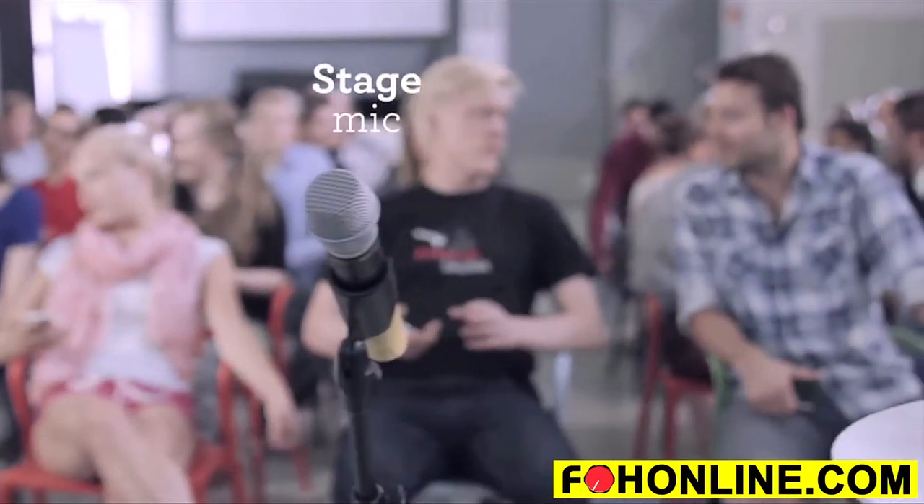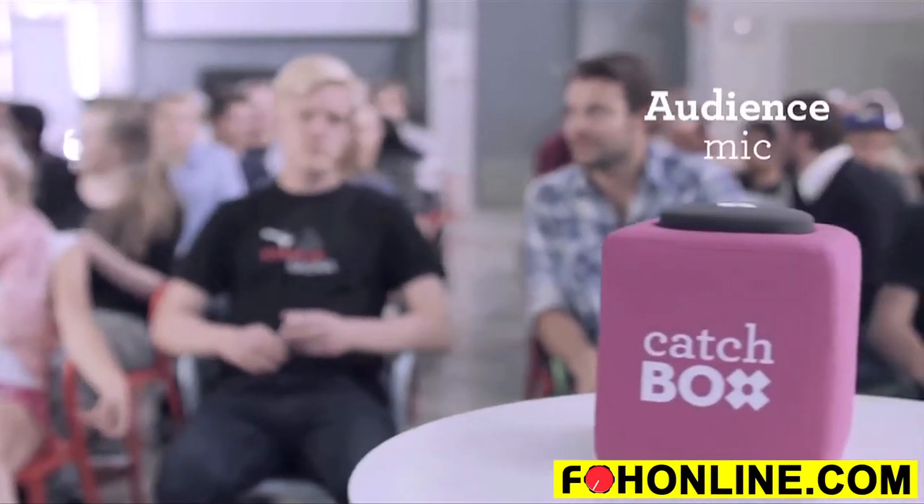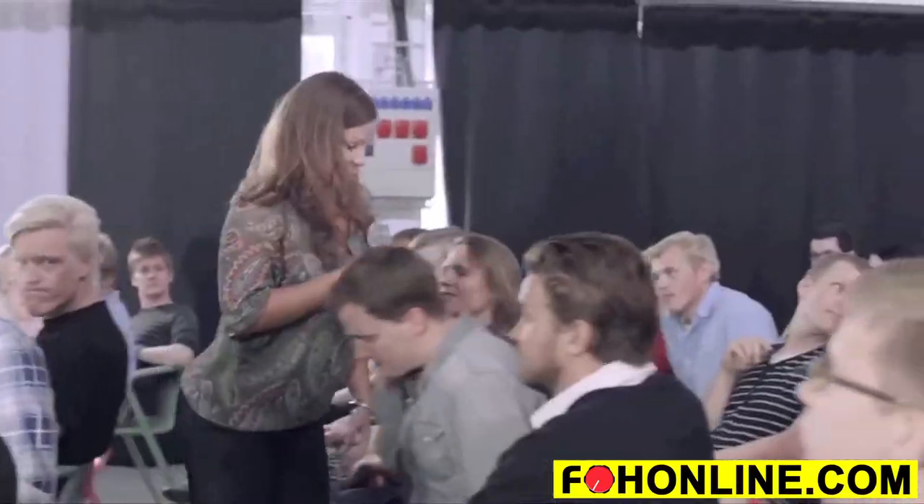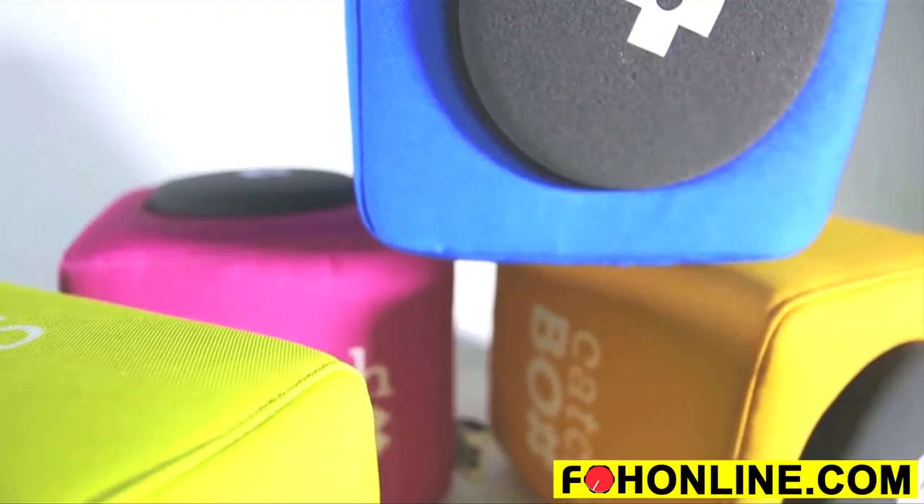This is a stage mic and this is an audience mic. The problem with stage mics is that they were designed to be used on the stage, so when a member of the audience needs a microphone, this happens — it's slow, it's cumbersome, and it makes events boring.